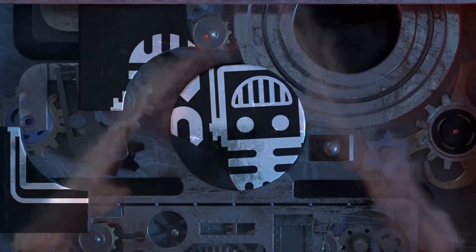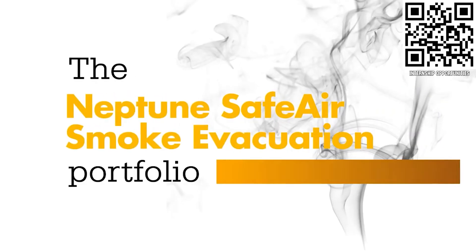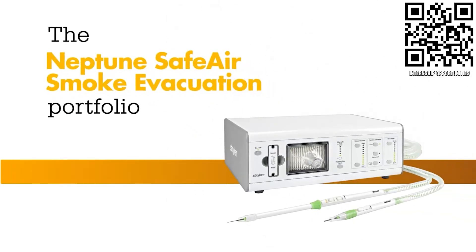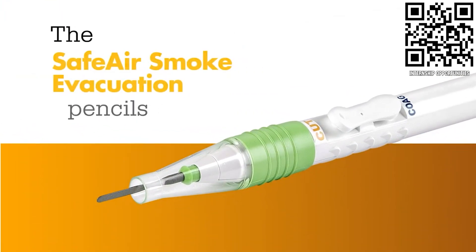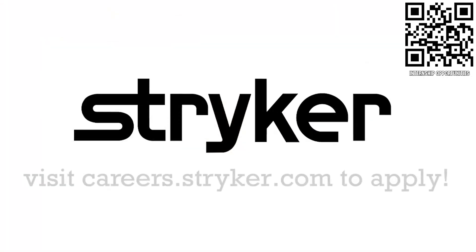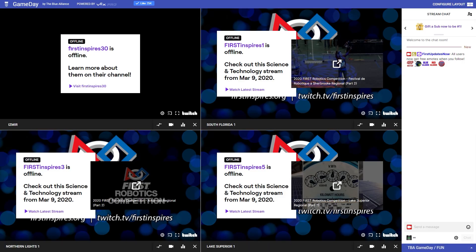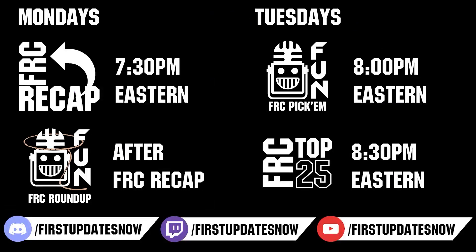Your destination for FIRST content updates and gaming — welcome to First Updates Now, supported by Stryker Careers. Stryker's commitment to medical device technology innovation has made it a top career destination for those in FIRST. FIRST alumni and mentors are given top priority in their internship and career applications. Come create the next medical innovation that saves lives at careers.stryker.com. Competition season is here — head over to thebluealliance.com to catch all the events each week. Don't forget to submit your clips of the week to discord.gg/firstupdatesnow, vote in the FRC Top 25, and play in our free fantasy pick'em. Catch fun shows live on Mondays and Tuesdays at twitch.tv/firstupdatesnow.